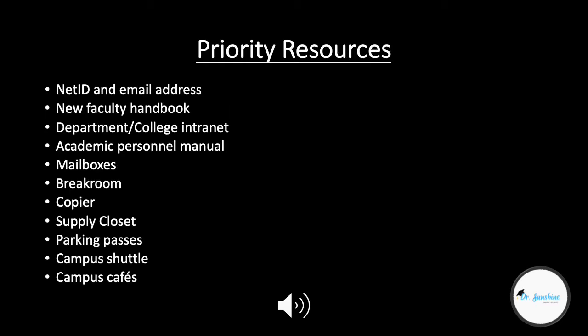The next thing I'll discuss are priority resources that you need to secure. Number one: get your net ID — the ID associated with your credentials across campus — and get your email address set up right away. You'll probably also want to set up forwarding from your current institution to your new faculty email to help with email management. Right now I have all my email coming to my Berkeley account. If there is a new faculty handbook, go ahead and get your hands on it because it can fill in the blanks about internet connections, printing, etc.